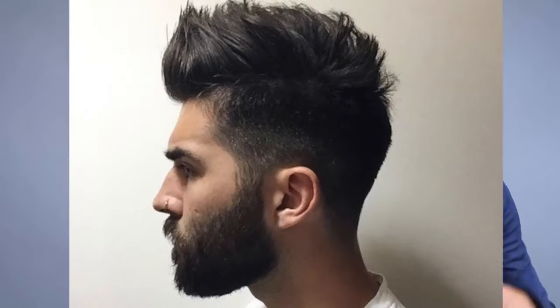The third hairstyle you should definitely consider for 2017 is the brush up. This hairstyle is literally just brushing up your hair to give it some textured volume. What's really great about it is that it looks effortless — like you didn't spend hours styling your hair — and it doesn't look as perfect as the pompadour. Again, it doesn't matter if you have straight, curly, or wavy hair; as long as you can brush it up and add some textured volume, most men can pull it off.